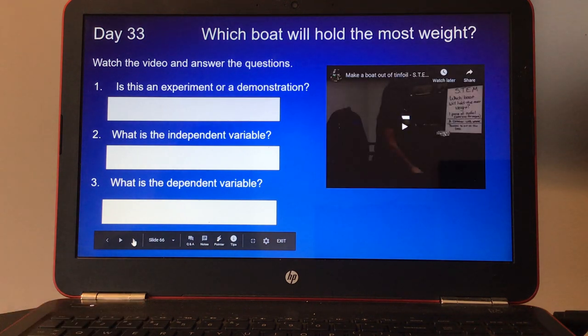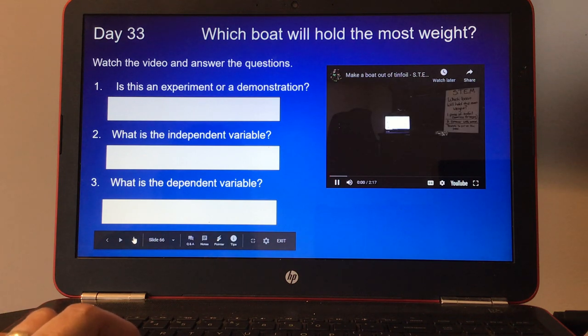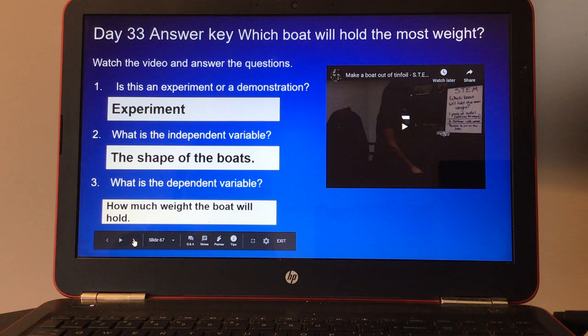Day thirty-three: which boat will hold the most weight? Watch the video and answer the questions. Number one, is this an experiment or a demonstration? Number two, what is the independent variable? And number three, what is the dependent variable? Here's the answers to day thirty-three.